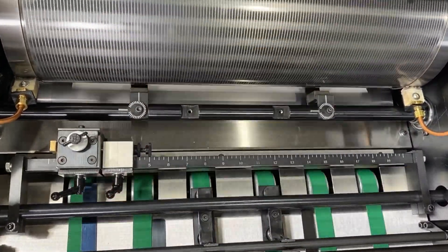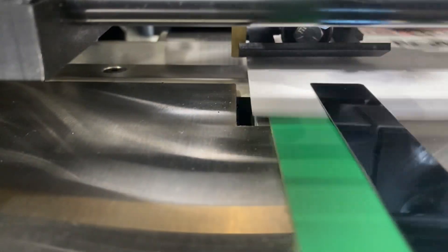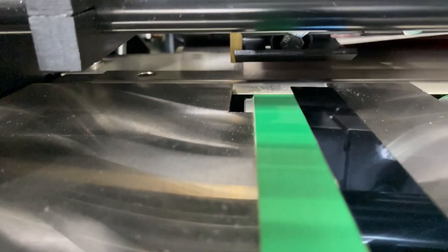As the sheet transitions out of the feeder into the register section, each sheet is laterally pulled to a register point while utilizing front head stops. Both mechanisms have micro-adjustment capabilities and the sheet can be registered from either the left or right hand side.